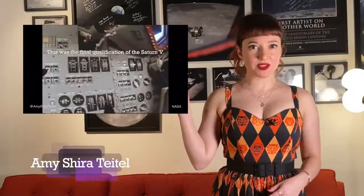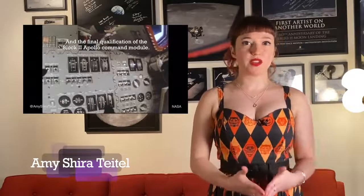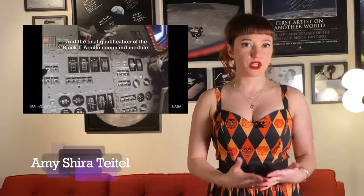A couple of months ago, I posted this little video on my social channels about Apollo 6, and in the captions I mentioned that it was the final qualification of the Block 2 command module. Someone quickly pointed out that it was a Block 1 model and that only Apollo 7 and later missions flew the Block 2, to which I replied that Apollo 6 was actually a Block 1 with significant Block 2 elements, making it a hybrid of sorts and thus the final qualification of those elements before the Block 2 flights.